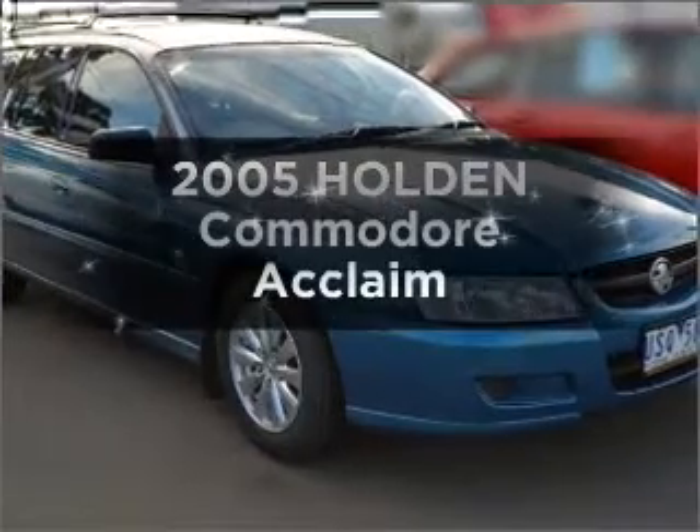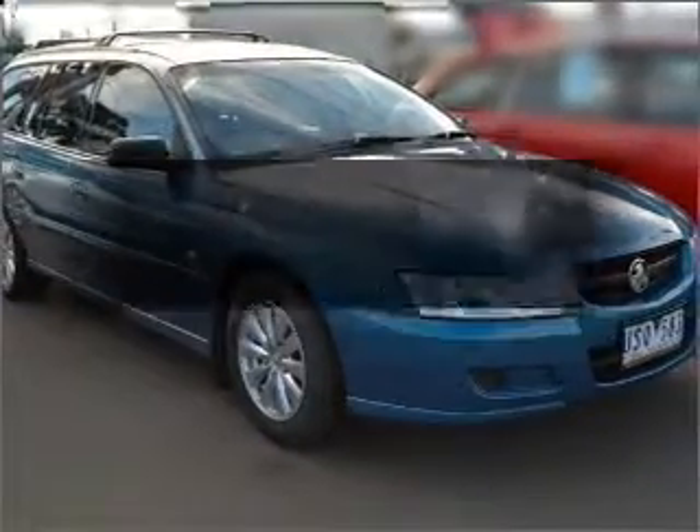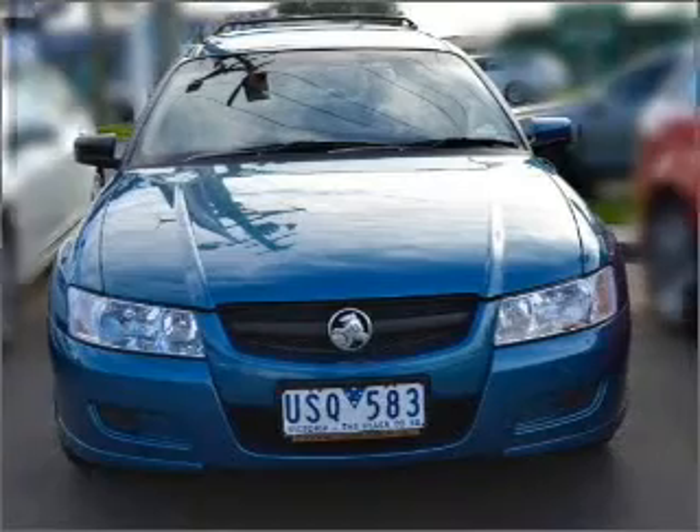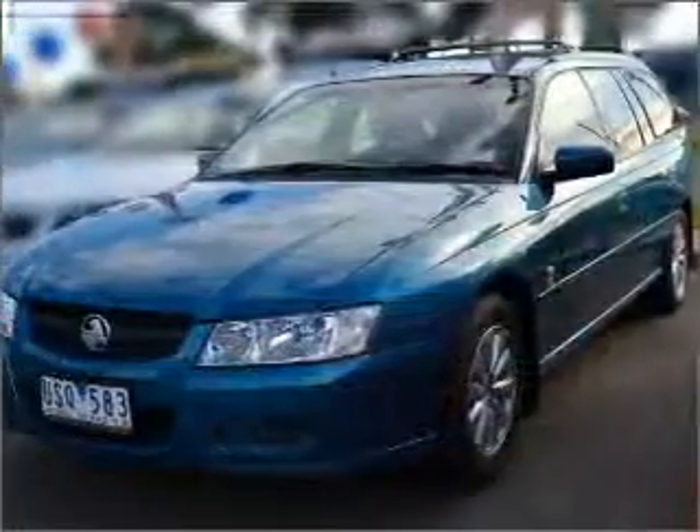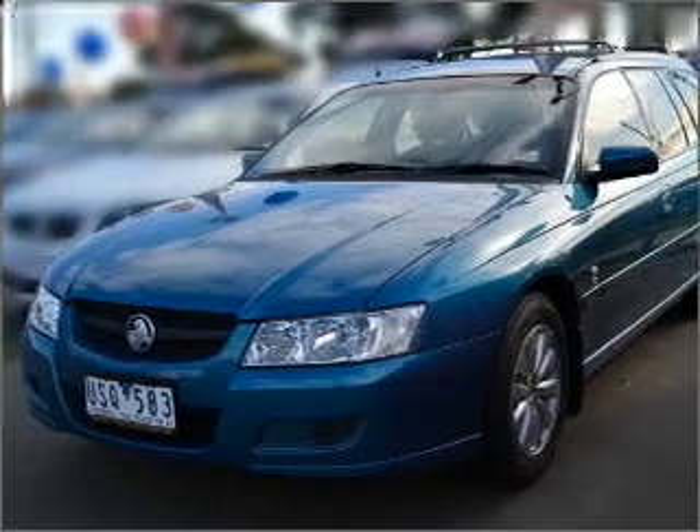Take a look at this 2005 Holden Commodore. Experience the comfort of driving this well-presented vehicle with a reliable six-cylinder engine connected to a smooth-shifting automatic transmission.